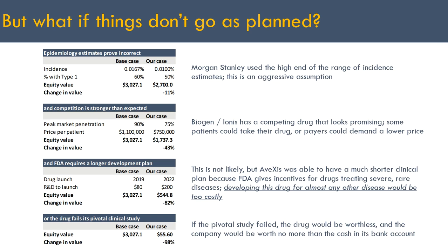What if competition is stronger than expected? There are competing drugs from Biogen, co-developed with Ionis, already on the market, and a promising drug from Roche as well. It's possible that a lot of patients take these competing drugs, or that payers demand a lower price in exchange for covering Avexis's product. If assumptions around market penetration and price per patient are decreased, that reduces the projected value of Avexis by over 40%.